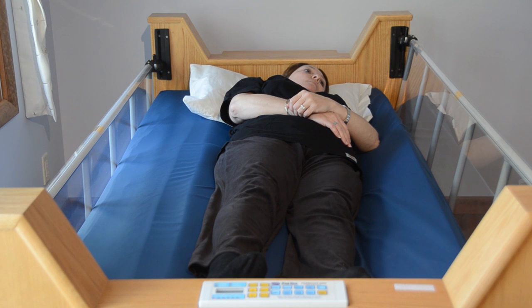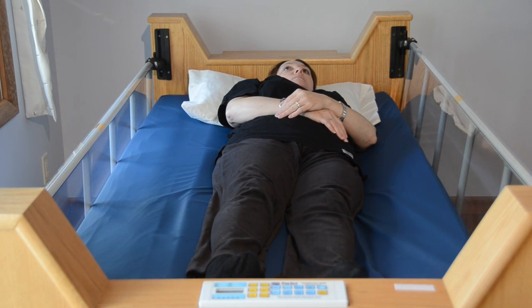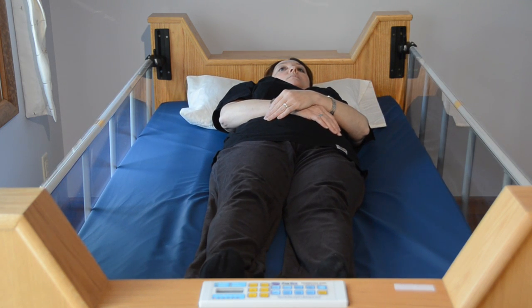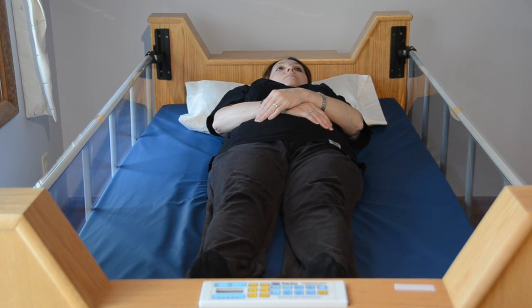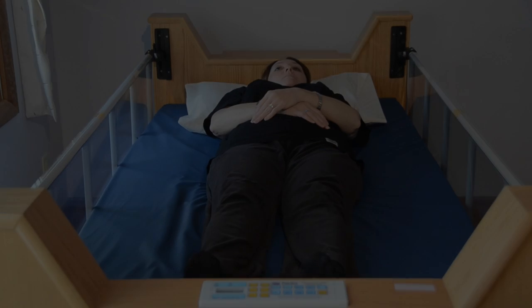The Freedom Bed designers understand this and have produced a product to manage pressure by moving the patient frequently and far enough to completely relieve the pressure, thereby preventing and speeding the healing of pressure ulcers while providing all of the other respiratory and circulatory benefits of full body rotation.